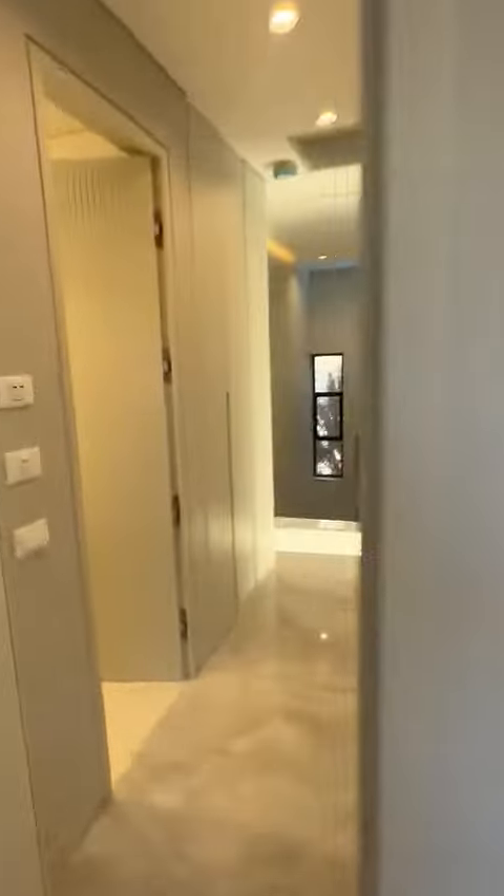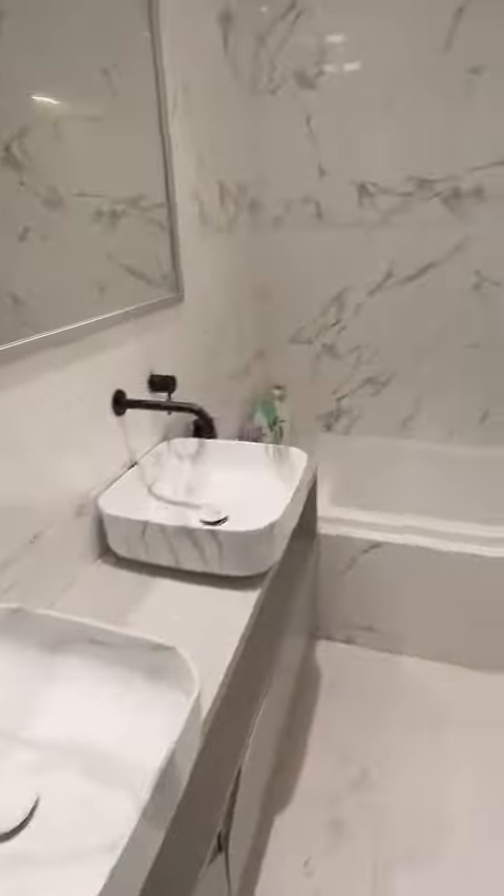And it connects to the other bedroom over here. Here's a full guest bathroom with two sinks.